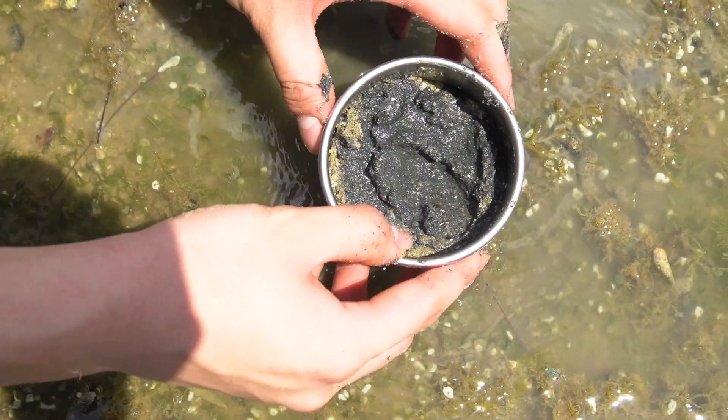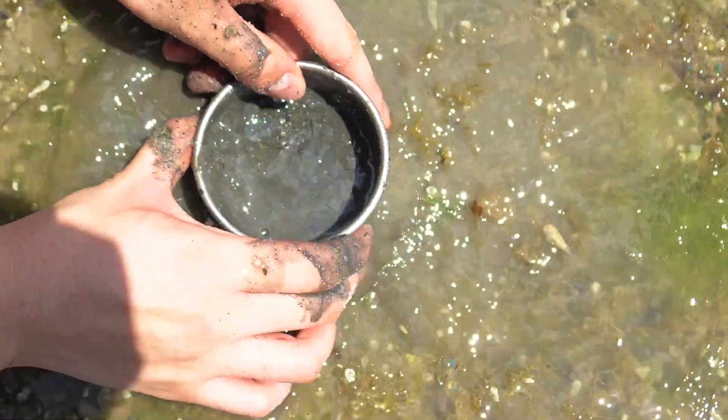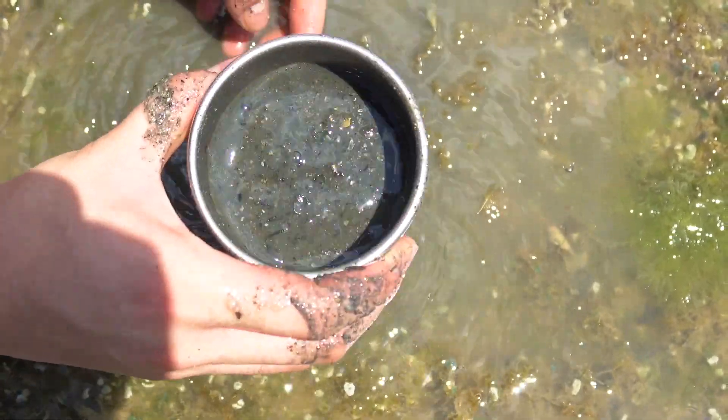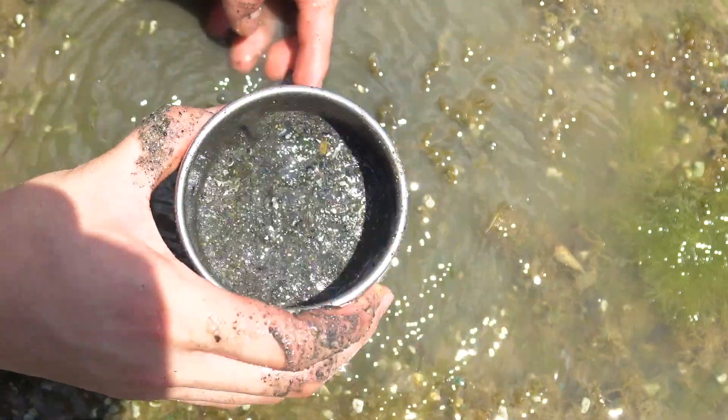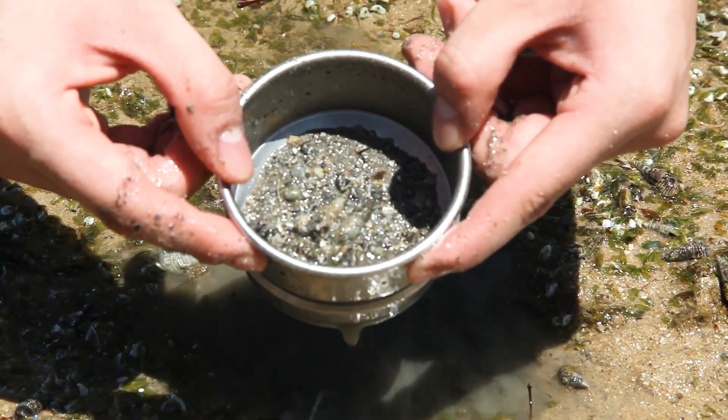Look at this pretty black sand we got here. It's black because it lacks oxygen and becomes populated with anaerobic bacteria that produce hydrogen sulfide — the smell of rotten eggs. It smells horrible in real life, but to me, this sand is full of mystery.